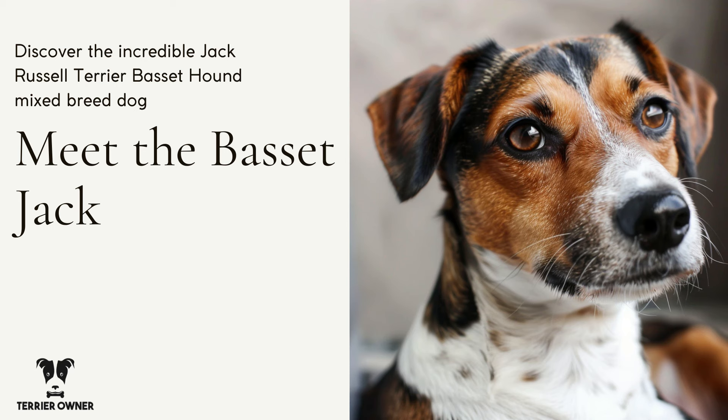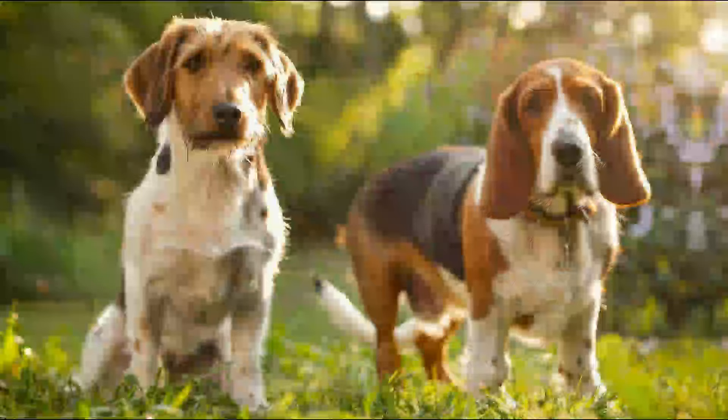The Basset Jack is a mixed breed dog, combining the Basset Hound's laid-back personality with the Jack Russell Terrier's energetic spirit.